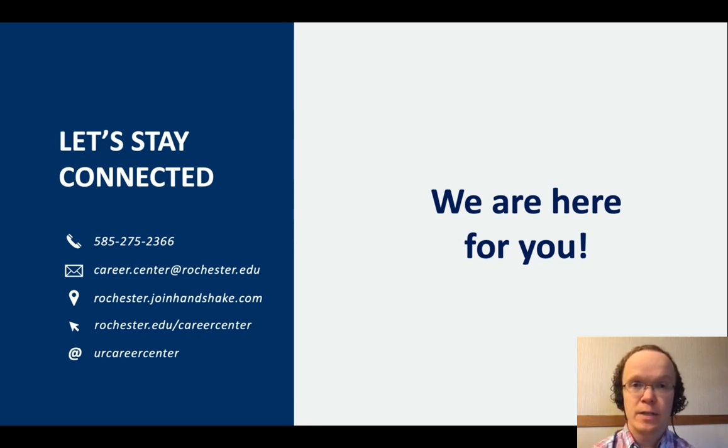If you'd like to practice your skills with a career advisor, schedule an appointment through Handshake. We'd love to practice with you. Good luck!